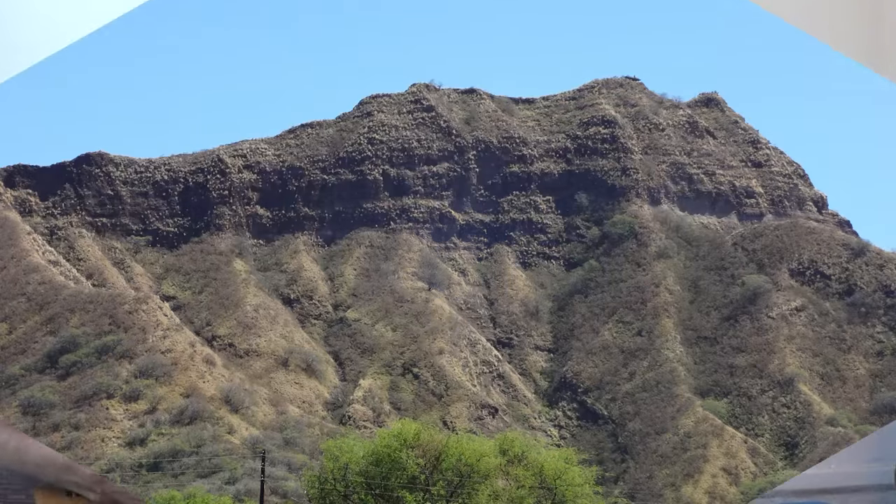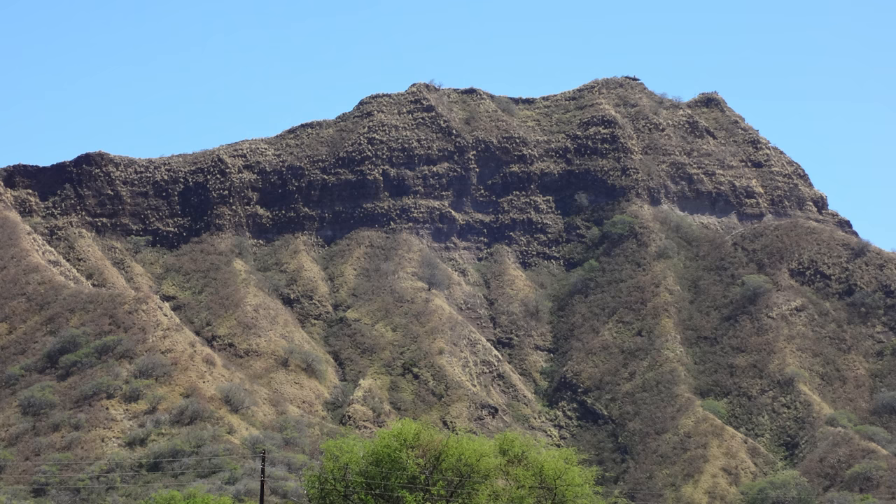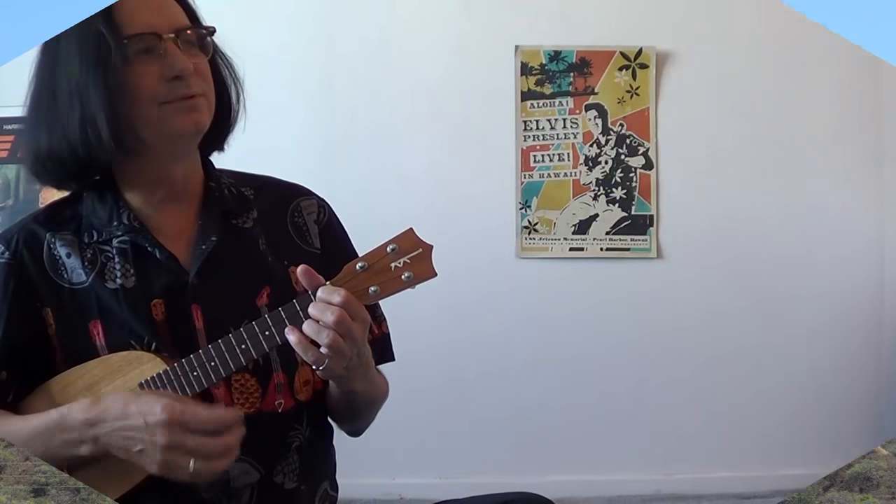You can also play a bit of blues on it — oh, the Diamond Head blues. [plays] Oh, the Diamond Head blues.